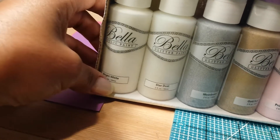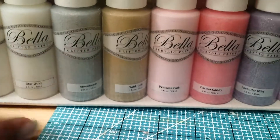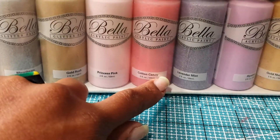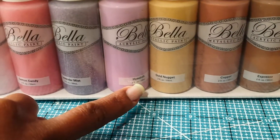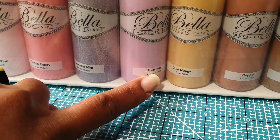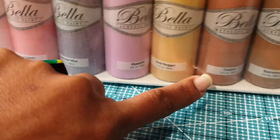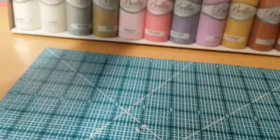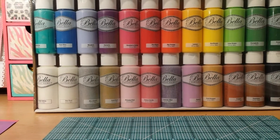We also have bright white, stardust, moon, gold rush, princess pink, cotton candy — which is a shimmery color — lavender mist, hyacinth, gold nugget, copper, espresso, and black. So for $9.98, I thought that was a good deal for 24 bottles of paint.